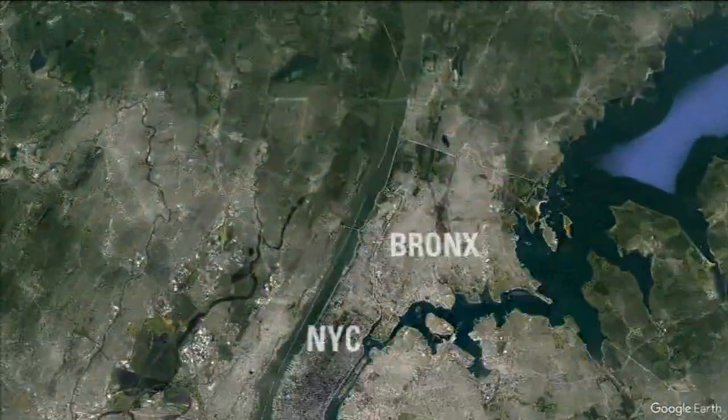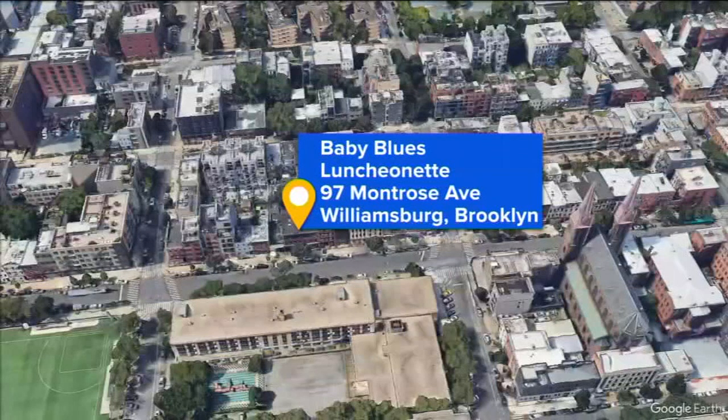Diners have long been a New York City staple. There's something so comforting about grabbing a warm, hearty meal with friends at a diner, especially if there are French fries involved. For this week's Neighborhood Eats, we're heading to Williamsburg, Brooklyn, where we met up with two friends who channeled their passion for cooking.